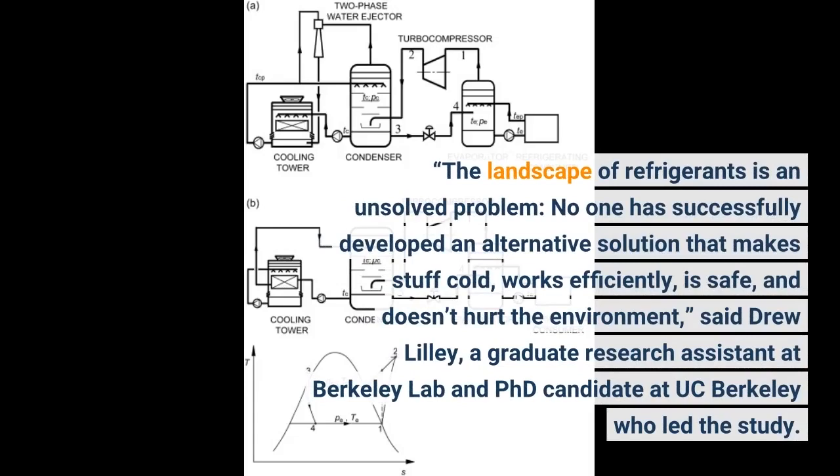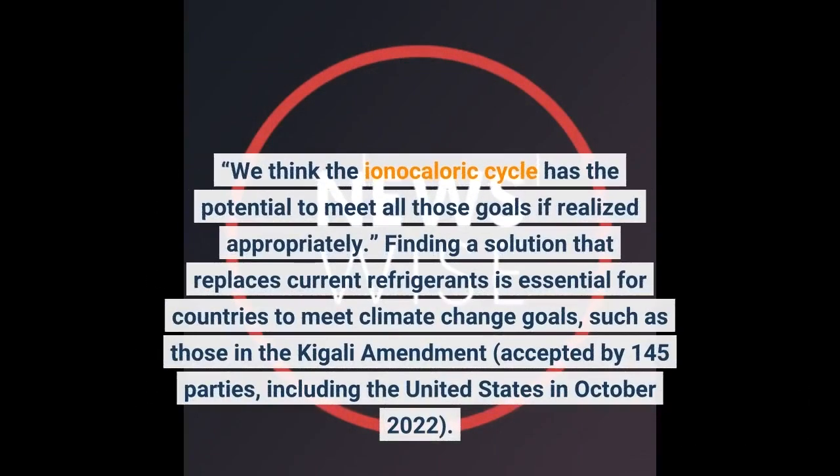The landscape of refrigerants is an unsolved problem. No one has successfully developed an alternative solution that makes stuff cold, works efficiently, is safe, and doesn't hurt the environment, said Drew Lilly, a graduate research assistant at Berkeley Lab and PhD candidate at UC Berkeley. We think the ionocaloric cycle has the potential to meet all those goals if realized appropriately.